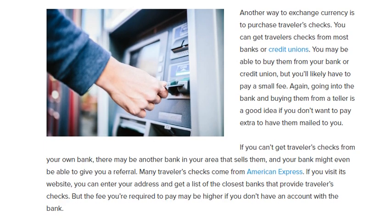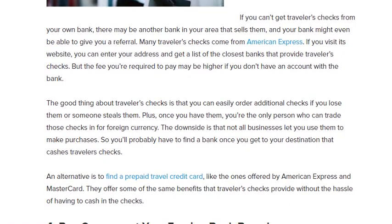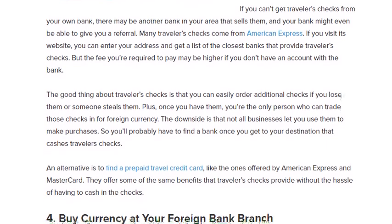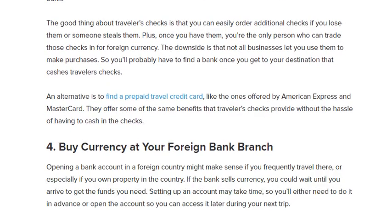Number three: consider getting traveler's checks. You can get traveler's checks from most banks or credit unions, but you will likely have to pay a small fee. There may be another bank in your area that sells them, and your bank might even be able to give you a referral. Many traveler's checks come from American Express — if you visit their website you can enter your address and get a list of the closest banks that provide traveler's checks. The good thing about traveler's checks is that you can easily order additional checks if you lose them or someone steals them, and you are the only person who can trade those checks for foreign currency.